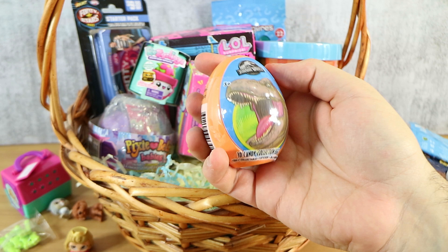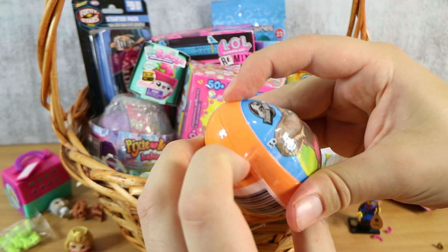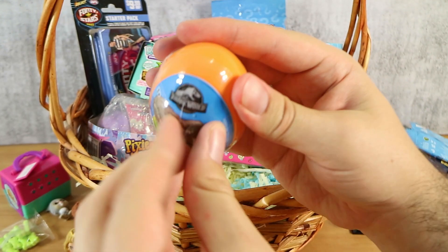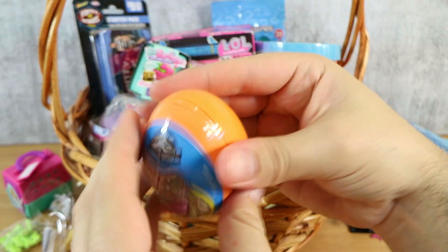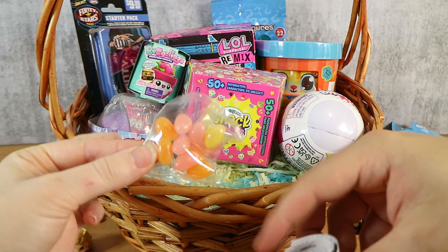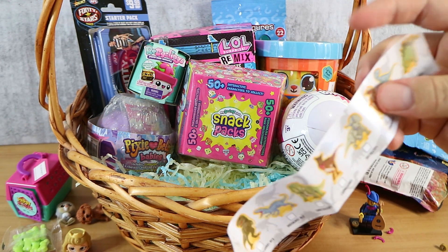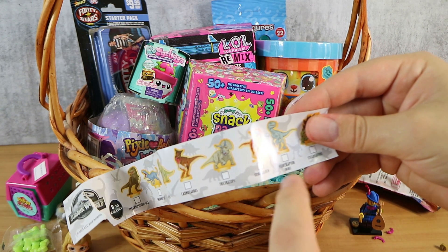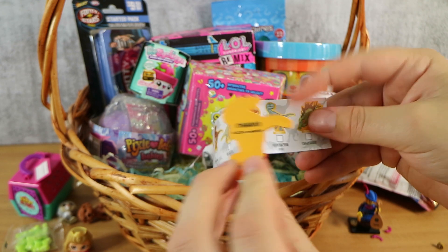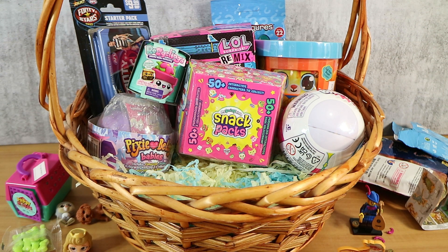We have a Jurassic World 3D Candy Collection Egg — one egg, one collectible sticker, and jelly beans. Inside we got jelly beans, one part of a puzzle sticker, a checklist, and a little rubber Stygimoloch figure on a stand. These eggs don't cost much — you can get them for a couple of bucks if you're looking for them.